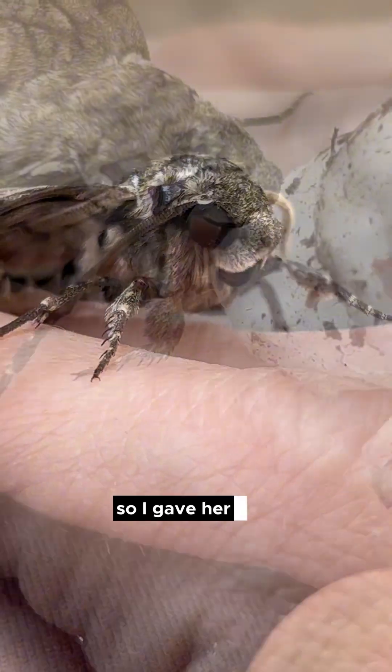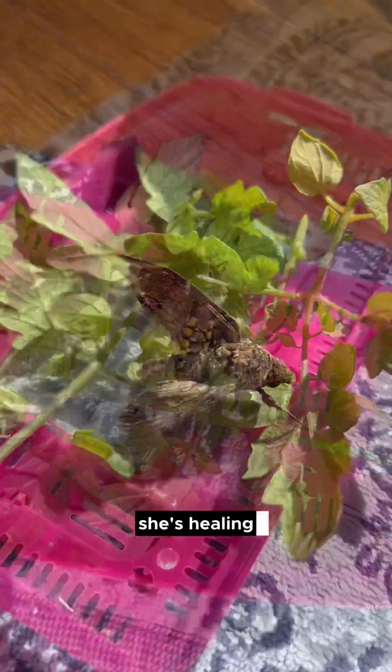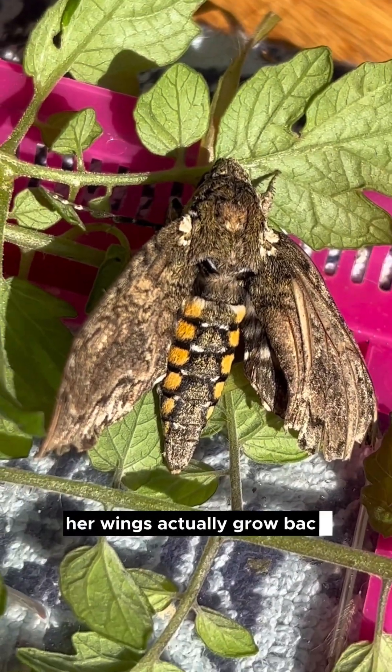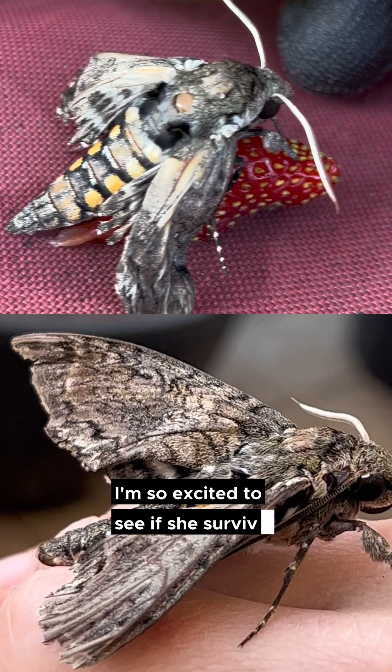She looked like a little squirrel. So I gave her some sugar water and I actually brought her inside. She's comfortable now, she's healing. I'm really excited to see if her wings actually grow back — the top is the before, the bottom is the after. I'm so excited to see if she survives and flies away.